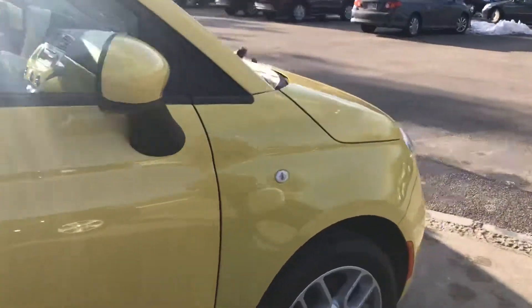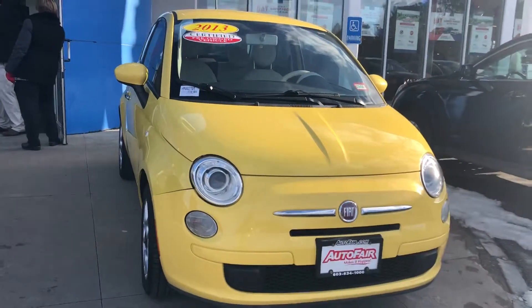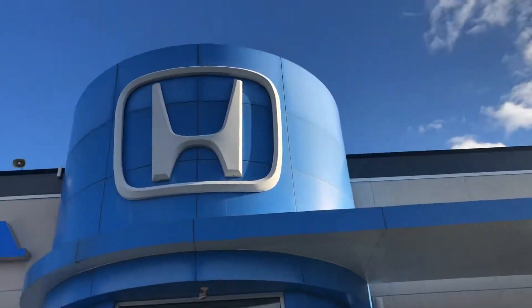If you have any questions at all, feel free to reach out to me at 603-340-7550. Again, down here at Auto Fair Honda in Manchester, New Hampshire.